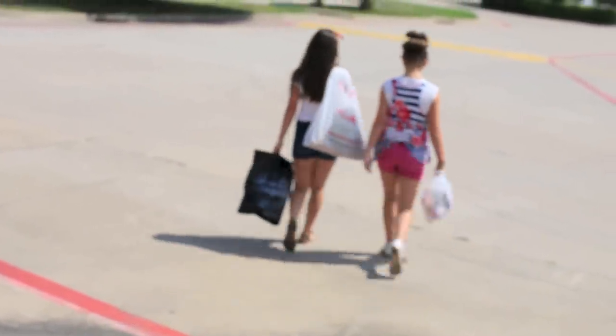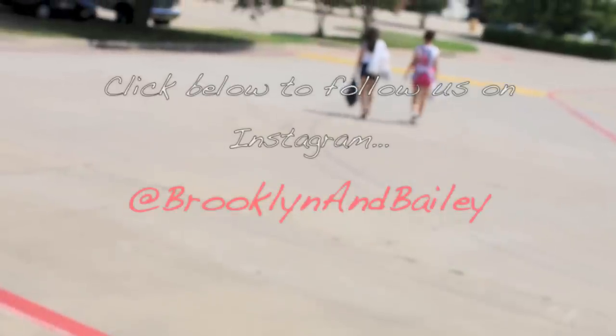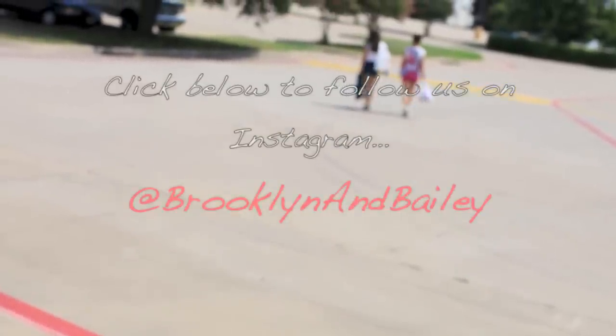So there's our video, I hope you guys enjoyed it. Don't forget to leave a comment below on which outfit you guys like the best. And also don't forget to follow us on Instagram at Brooklyn and Bailey. We will see you guys later, bye! See ya!